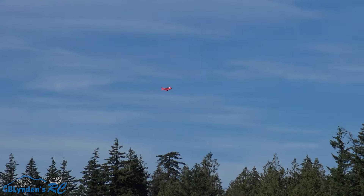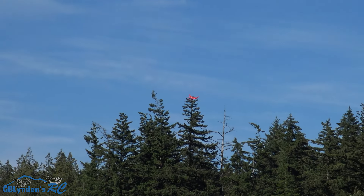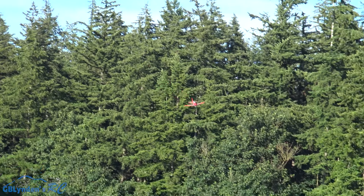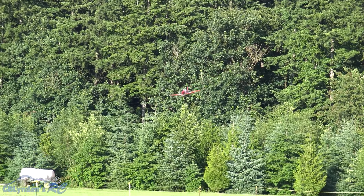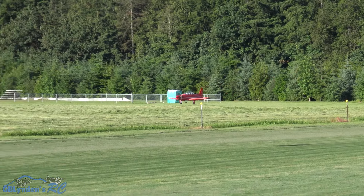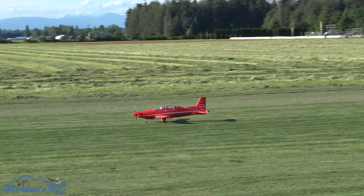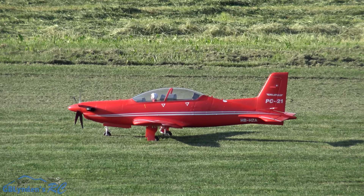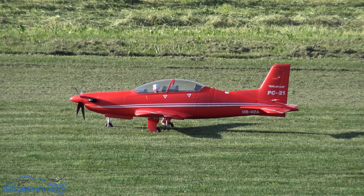Getting out of the throttle. What a beautiful flying plane — I love it! Coming up next, we're gonna see how much juice is left in the tank.